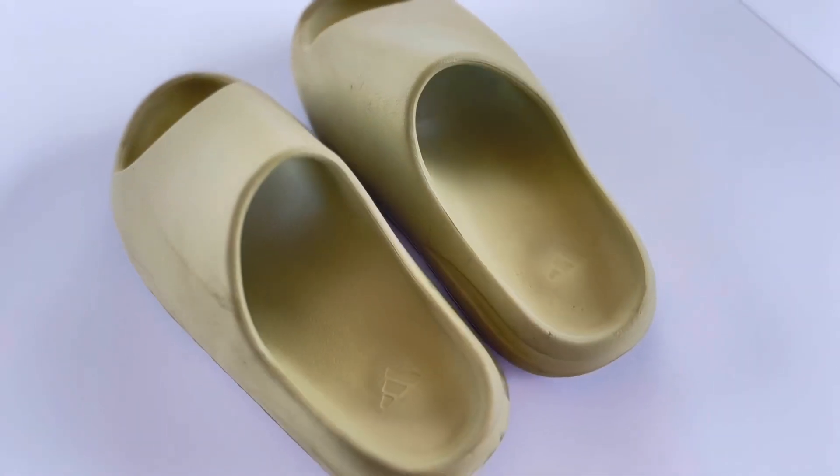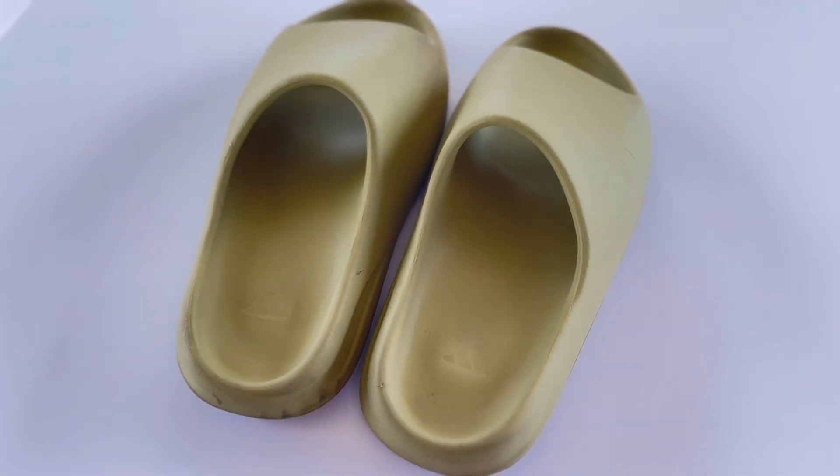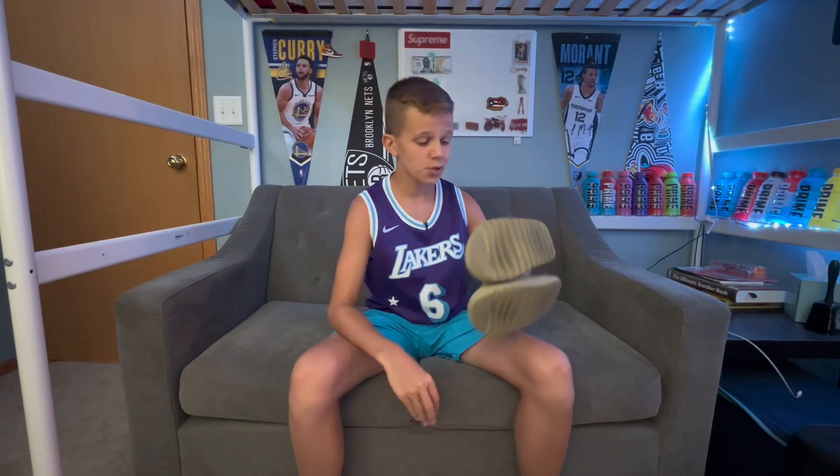For my eighth pair, I have these Yeezy Slides. I got these for Christmas. Yeezy Slides are so comfortable — I love them so much. As you can see, they are beat because I wear them all the time.